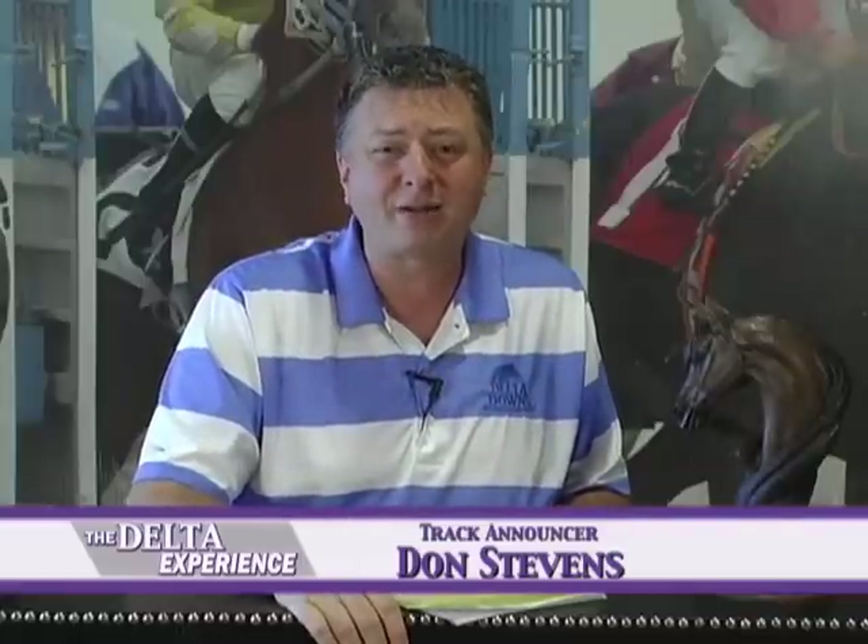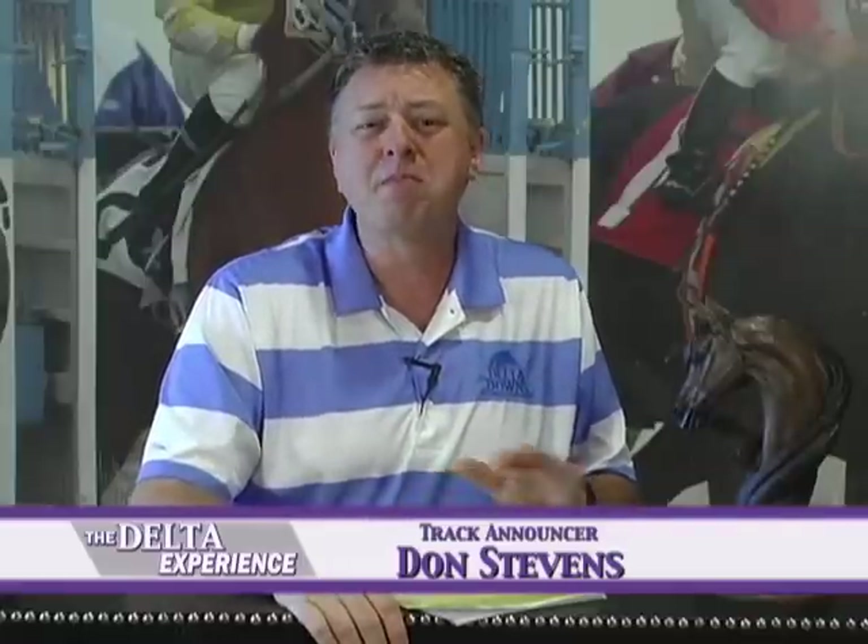Welcome back to the Delta Experience. We've talked food, we've talked promotions, now it's time to talk racing. We're going to take a few moments to check in with a jockey who's won two riding titles here at Delta Downs. He's had a tremendous career, on the edge of winning another jockey title this season. Just over 50 jockeys in North America have ever won 4,000 races during their career — Gerard Melanson did it this season at Delta Downs.